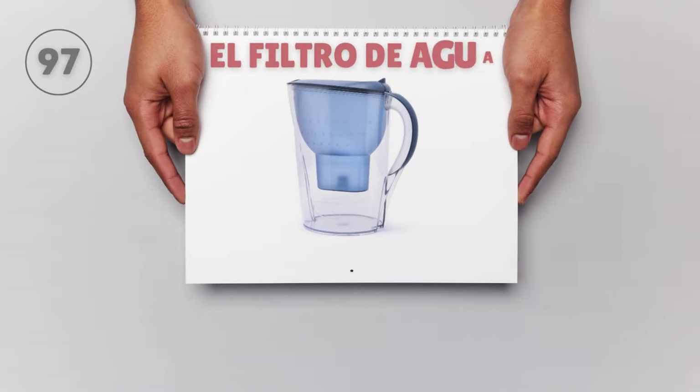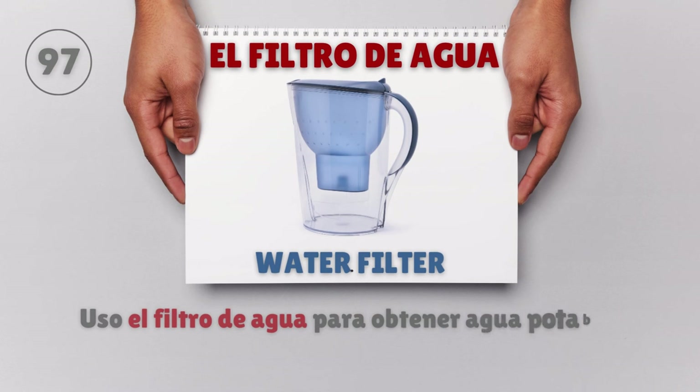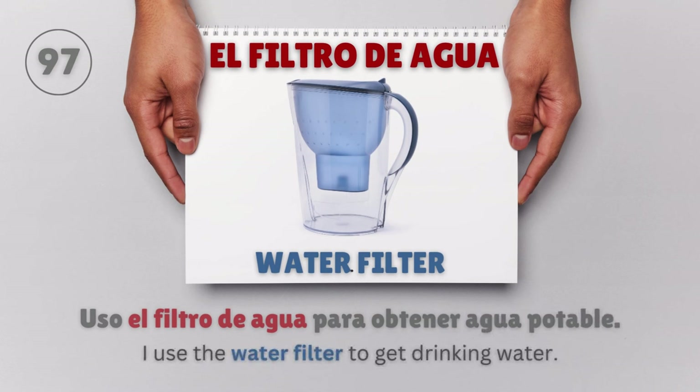El filtro de agua — Water filter. Uso el filtro de agua para obtener agua potable. I use the water filter to get drinking water.